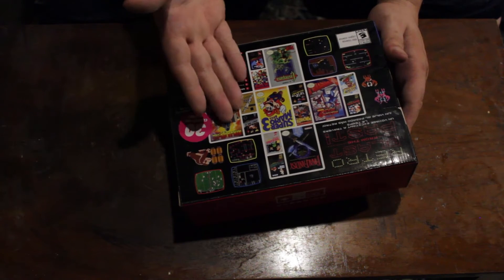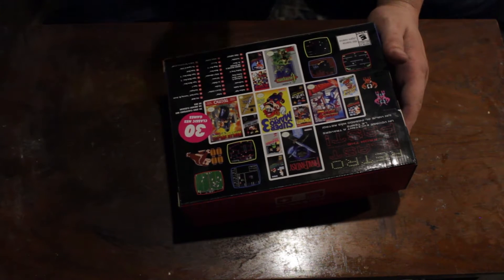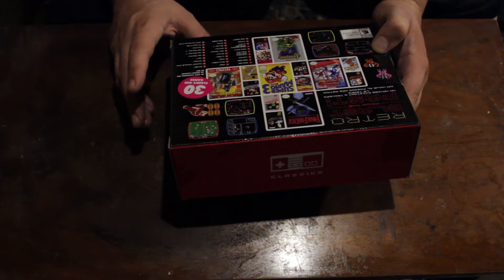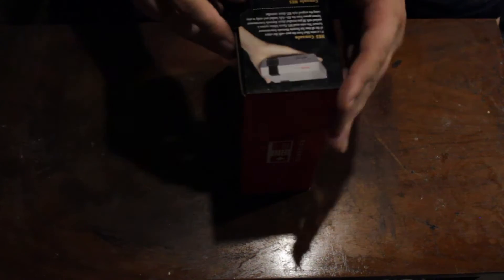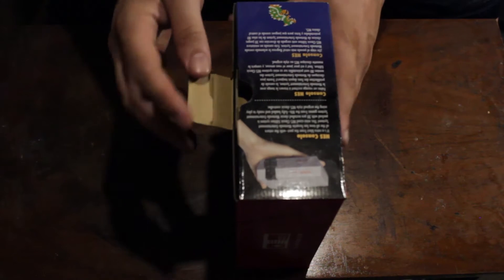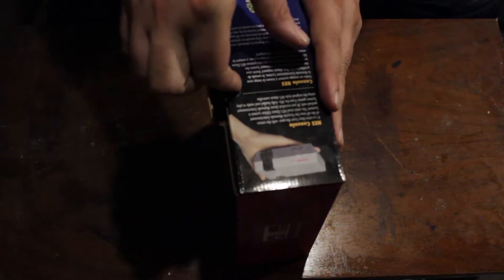Castlevania 1 and 2, Ninja Gaiden, Zelda 1 and Zelda 2, Mega Man 2, and things like Balloon Fight, Bubble Bobble, and Pac-Man are also available. But let's go ahead and open it up. I really wanted to get one of these when they first came out back in late 2016.